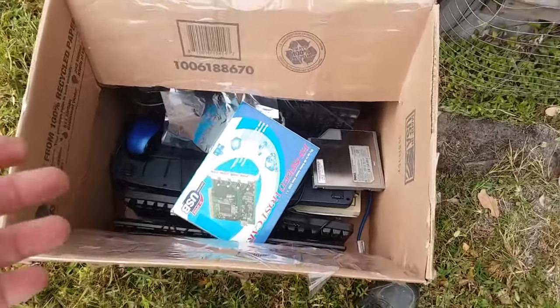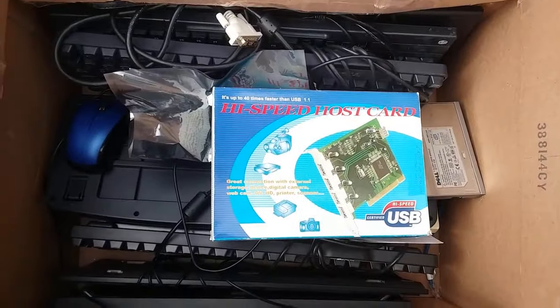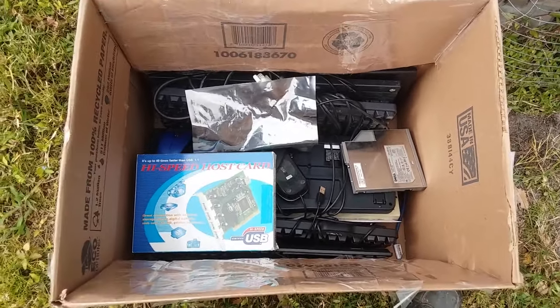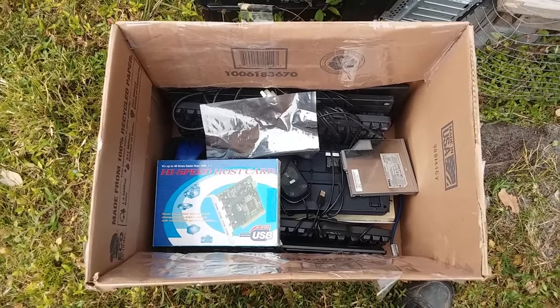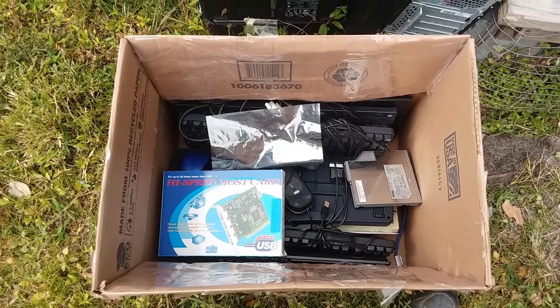This box has some other junk — it's mostly full of keyboards, and there's a new-in-box high-speed host card, some mice, and other stuff. Now I've got to unload the back of the truck, which is the daunting part — loading it was difficult, unloading it is scary.